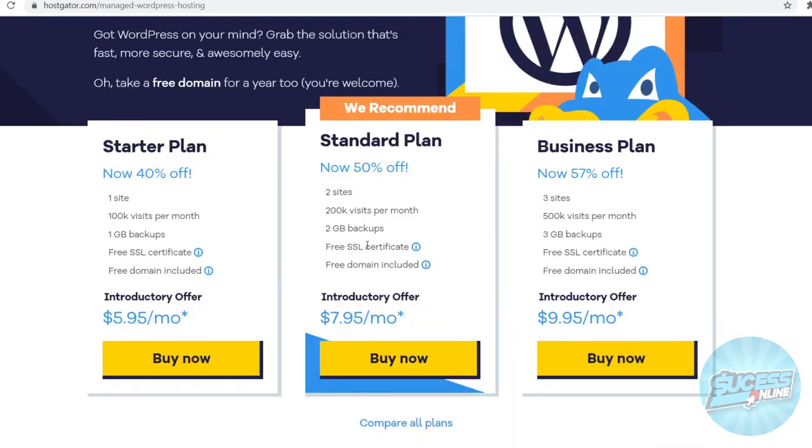Taking a look at the pricing, you can see it's pretty affordable. The cheapest plan starts at just $6 and that gets you one website, 100k monthly visits, 1 GB of backup, the free SSL, and the free domain. The plan ranges between $6 and $10 at most. You can upgrade to the $8 a month plan for two websites or 200k visits, and the business plan at $10 gives you five sites and 500k visits per month.